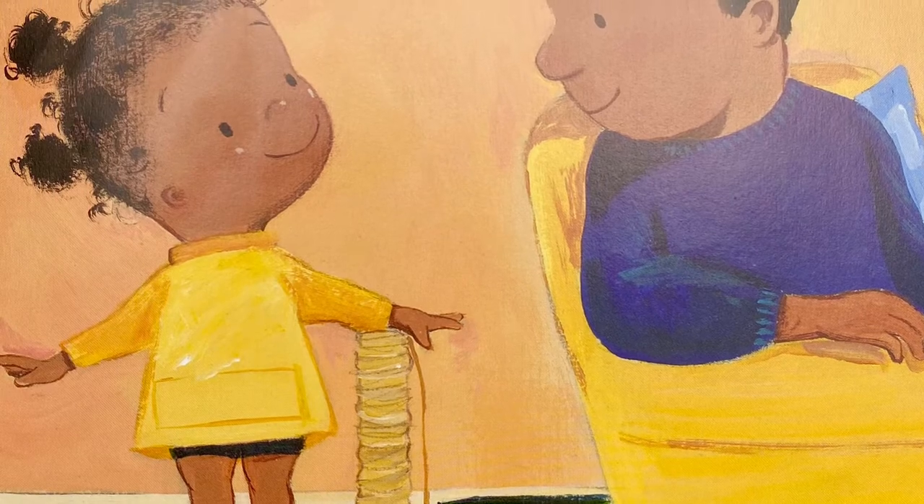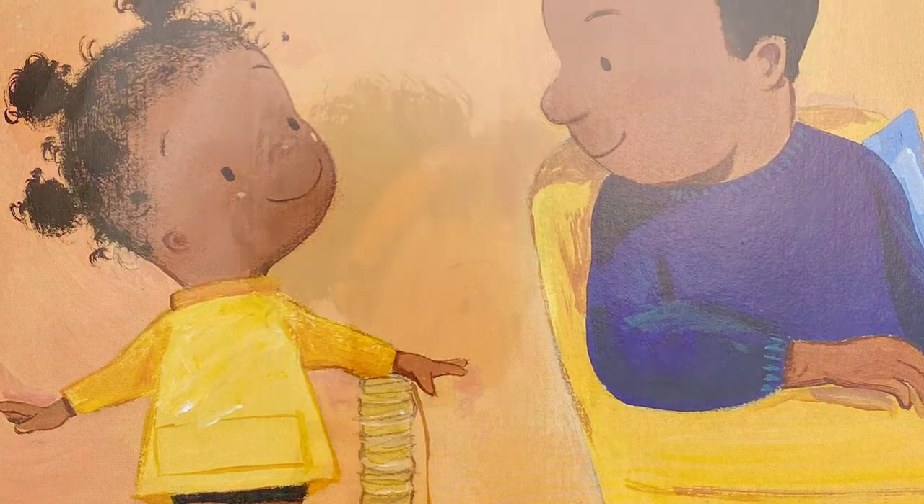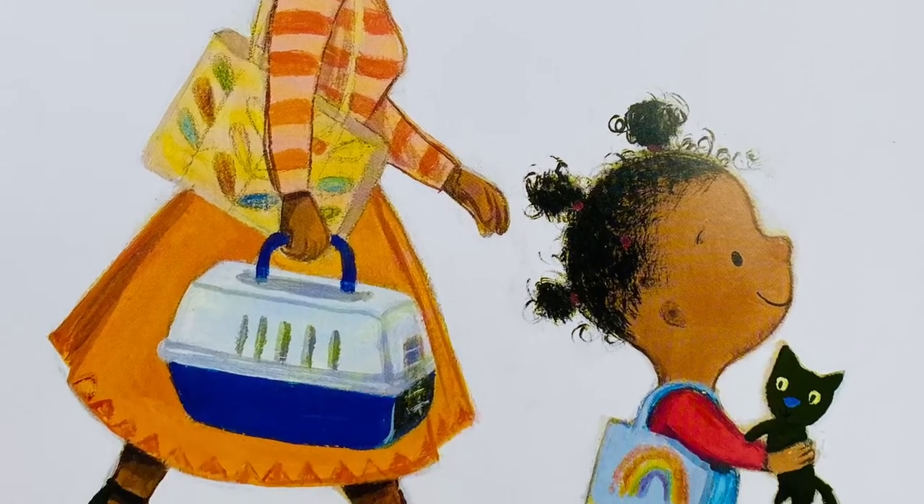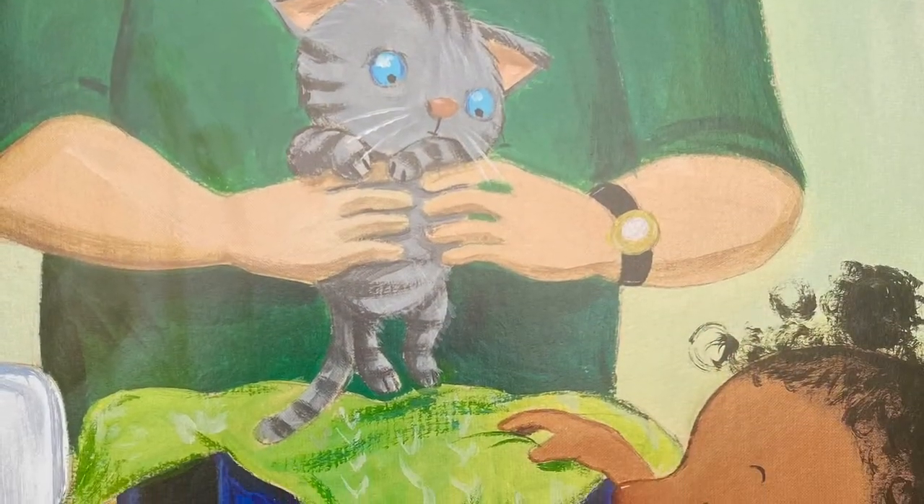Finally, Lola is ready to bring her cat home. At first, the cat is afraid, but her own blanket makes her feel safe.